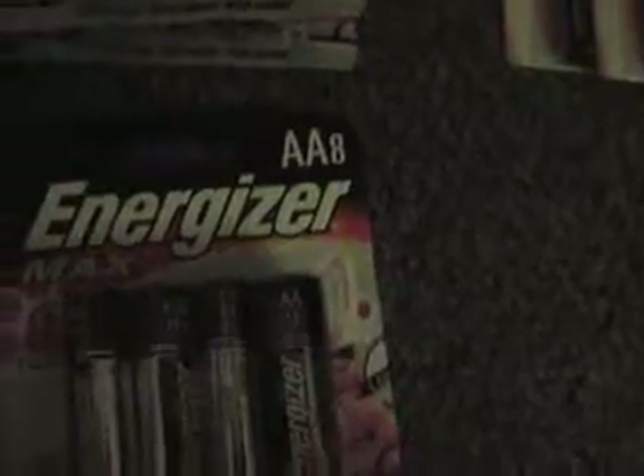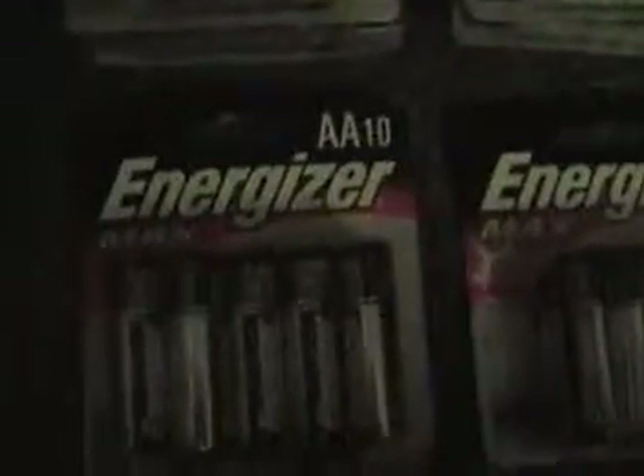The Energizer — you can see here there's triple A 4-pack, 2013; triple A 10-pack, 2012; double A 8-pack; double A 10-pack — as you can see that's 2012, 2012; this one's 2013. Triple A 8-pack, 2012; double A 4-pack, 2015.